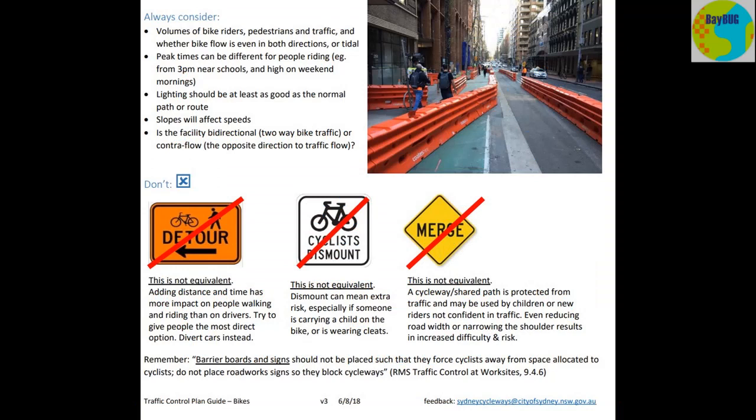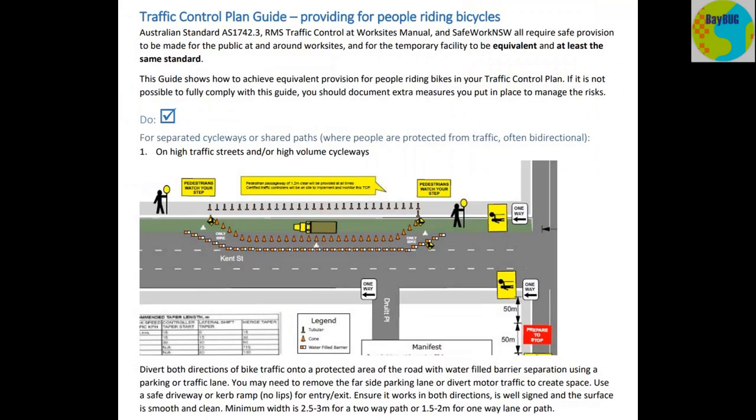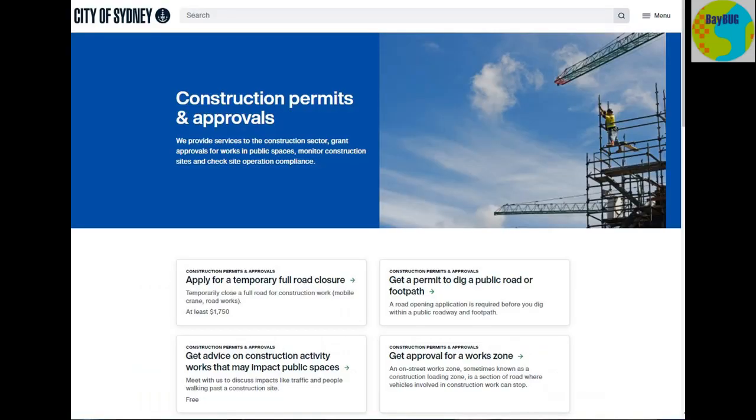That's actually totally against the Austroads standards and the RMS traffic control worksite standard — they're just not allowed to do that. Any site that does that is obviously breaching this and they should be reported to council or the RMS, with a request for someone to come out and inspect the site and get them to do it properly. Like I said at the beginning, I think this is a really good document — a nice addendum to the Austroads guides, which all traffic controllers should now be used to using. We should quietly campaign with the councils around Sydney to say, can you adopt this? And if not, why not? It's pretty simple and it could make a very, very big difference.